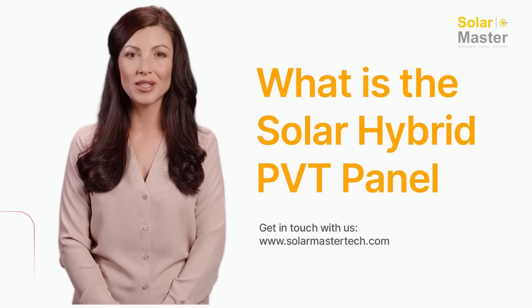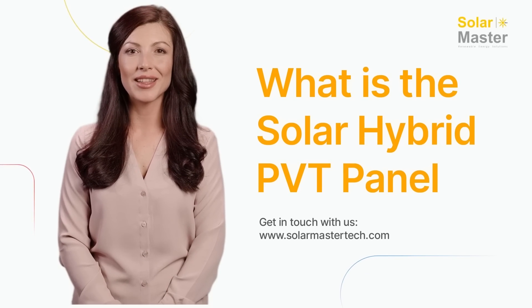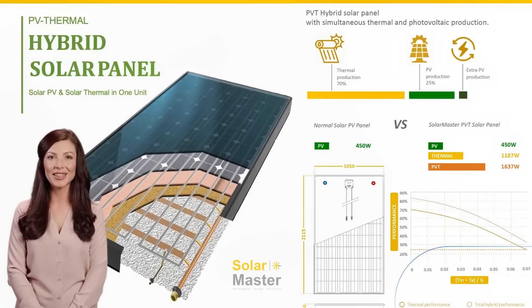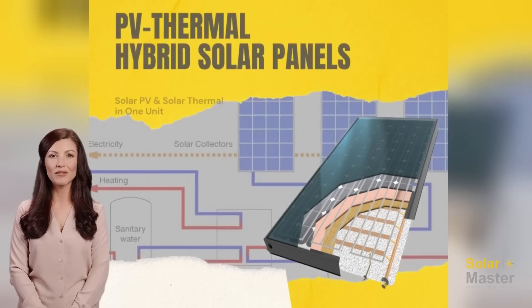Hey there, this is Charlotte from SolarMaster. In this video I will introduce you to what is the solar hybrid PVT panel and its big advantages. Solar Master PVT hybrid solar panel is an innovative solar technology that offers a highly efficient and sustainable solution for energy generation. This cutting-edge panel combines photovoltaic and thermal technologies to generate both electricity